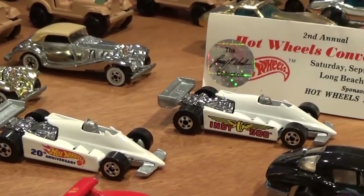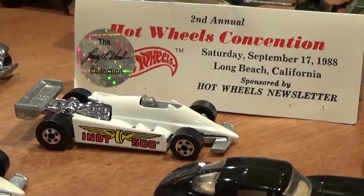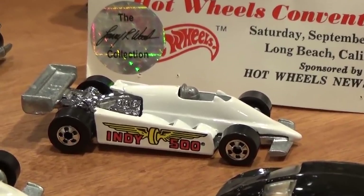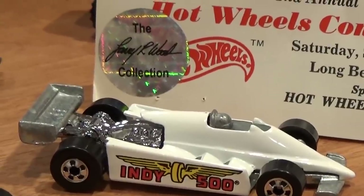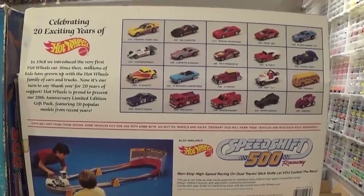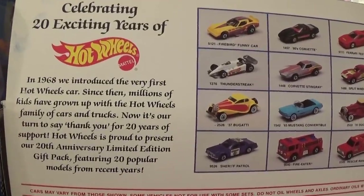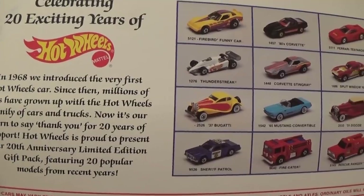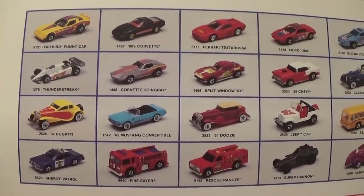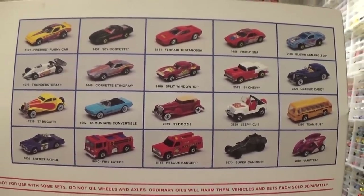As for the Turbo Streak with the Tampo, there is a variation known to exist and I have both of them here — one featuring the large 20th anniversary logo versus the smaller 20th anniversary logo. You can see the comparison in a side-by-side. The other Turbo Streak released in 1988 was a second annual Hot Wheels convention piece for Long Beach, California, and is of very limited quantity. This one came straight from Larry Wood's collection.